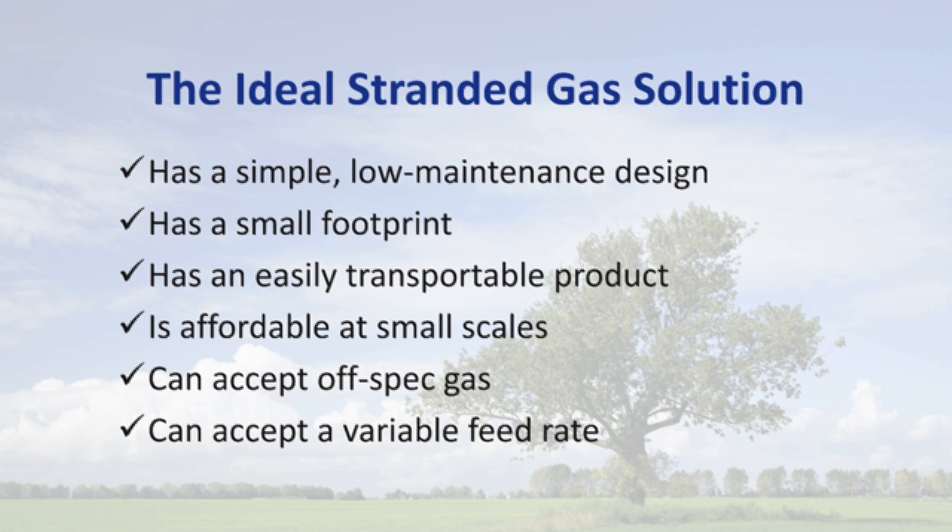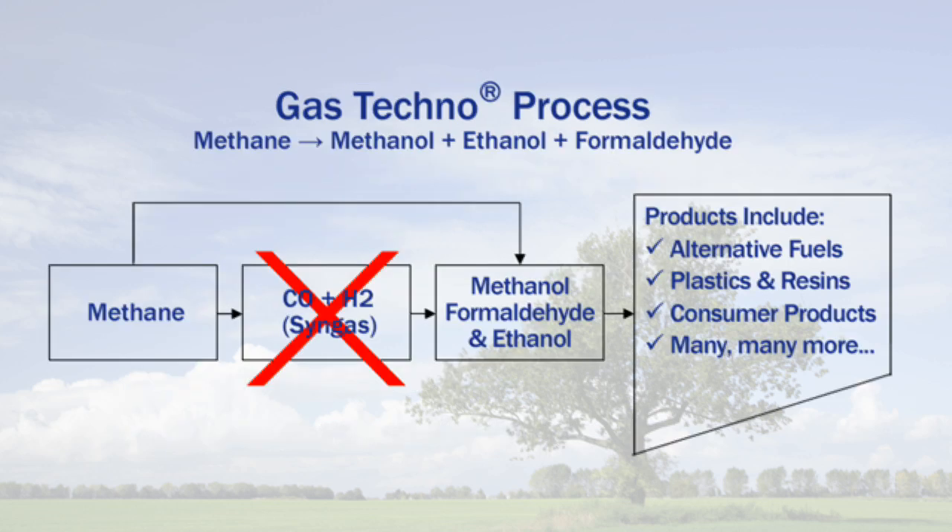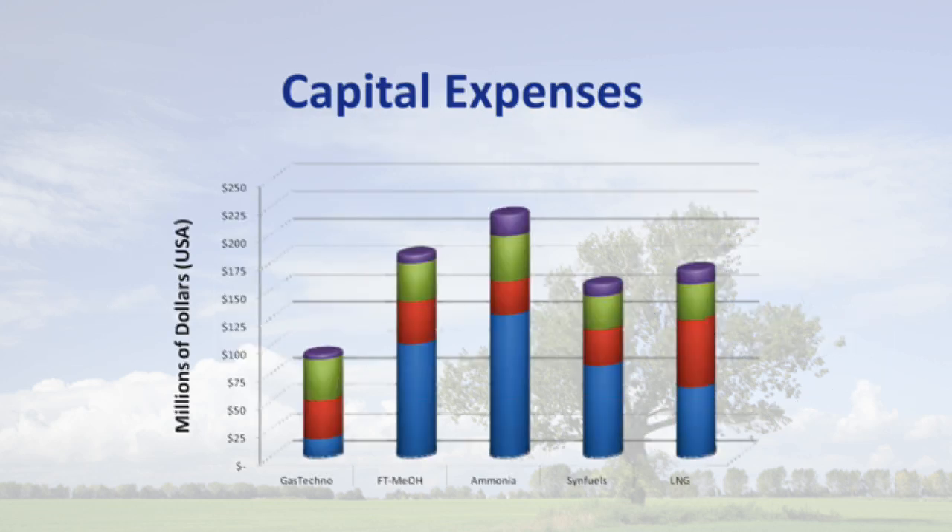The real competitive advantage to this technology is that our process is a single step process. We take methane. We do not use syngas. We convert the methane directly in one process step to methanol, ethanol, and formaldehyde. That single step approach has been third-party validated to reduce your capital cost.